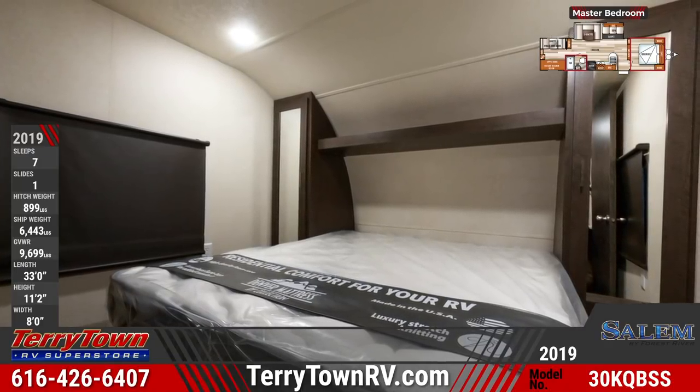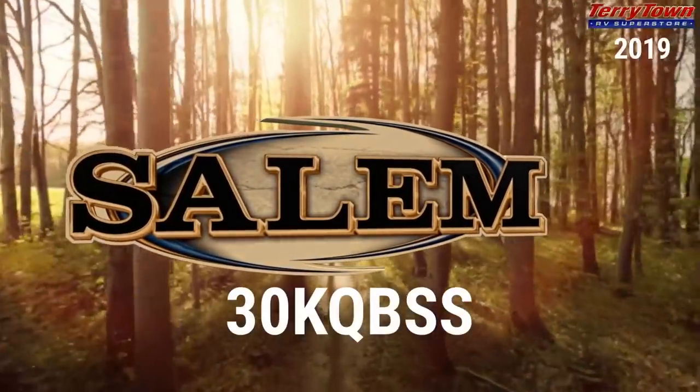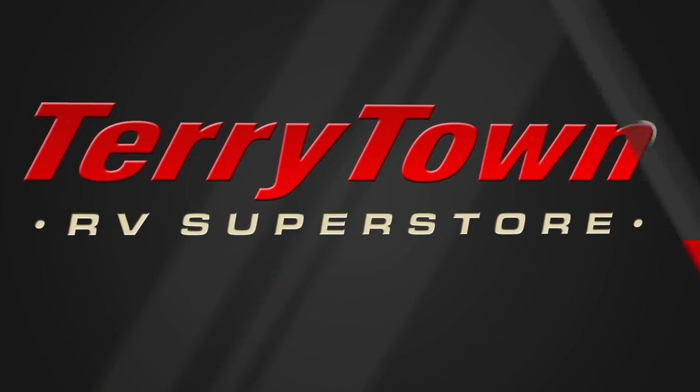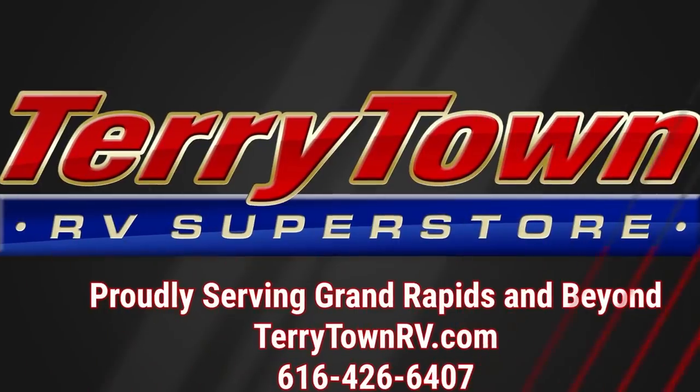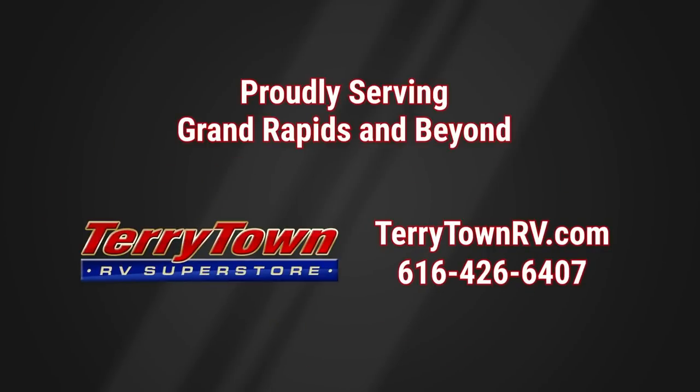Visit us at tarrytownrv.com, or give us a call at 616-426-6407. Our friendly, experienced salespeople make it their job to help you find the right RV at the right price. Our prices are the lowest in the nation, guaranteed, and our inventory is overflowing with top RV brands. You'll save when you shop with us.